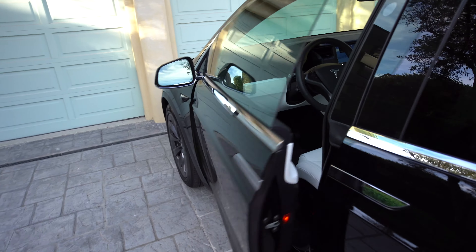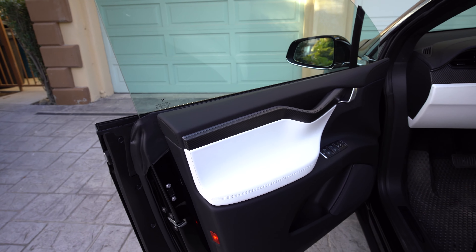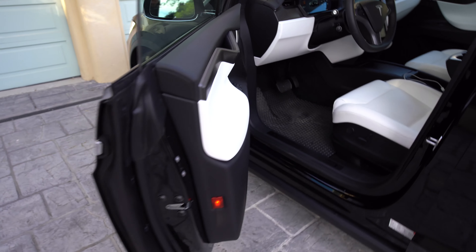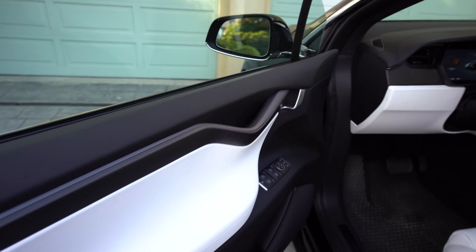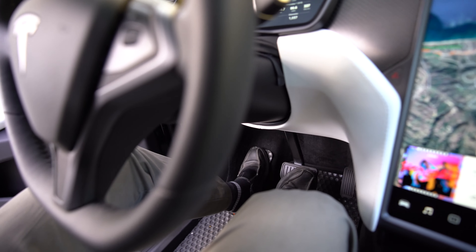It opens up — I don't have to touch the doors at all. This is great for people who don't want to put fingerprints on the door. It presents itself, and once I get inside the car all I have to do is put my foot on the brake and the door will close.